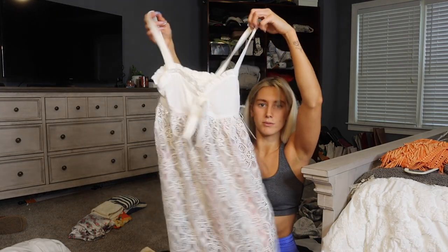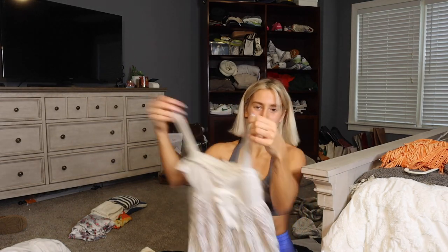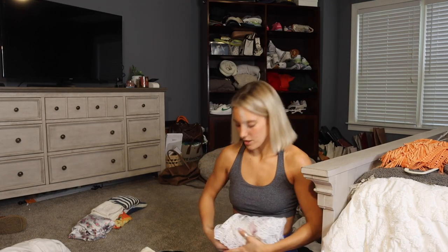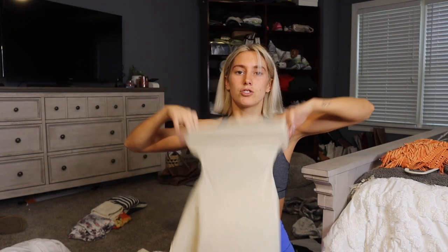I'm gonna pack this cute corset top from For Love and Lemons — I'm literally obsessed with this. Then I'm bringing this one — it's giving a little house on the prairie vibes and I feel like I won't wear it, but the more the merrier so we're packing it. It's lace, I got it from Revolve and it was on sale for like 55 dollars, originally like 200. Got it in the mail and realized why I got this. Oh my god, we're gonna take family pictures too — this sparkly one fits like a freaking glove.